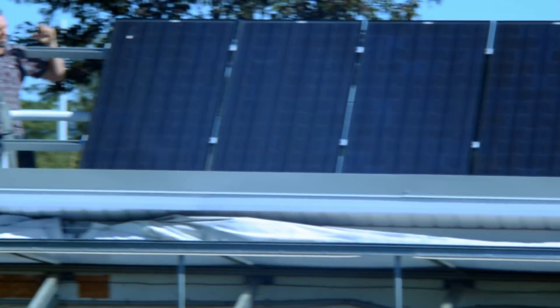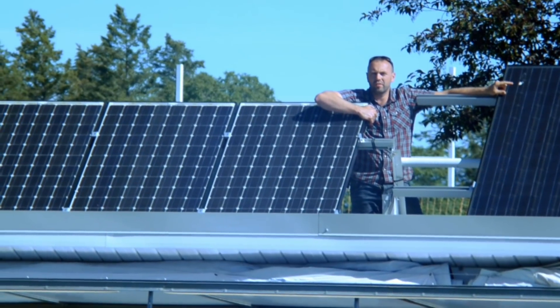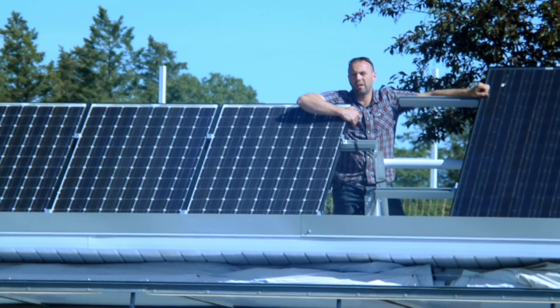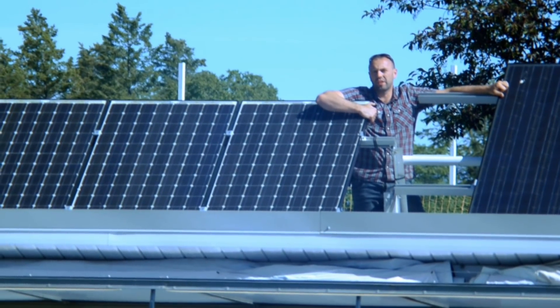We're pretty stoked about the fact that this campus runs on solar electricity. On the other end of the greenhouse we've got solar thermal being harvested and collected through a glycol medium and passive sun through the southern glazing surface.